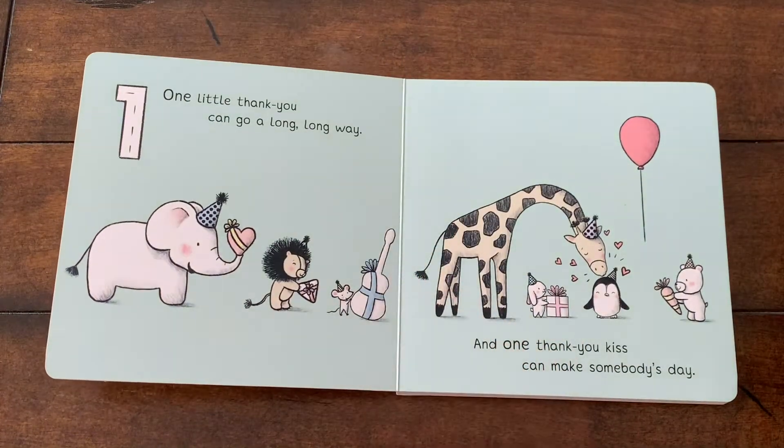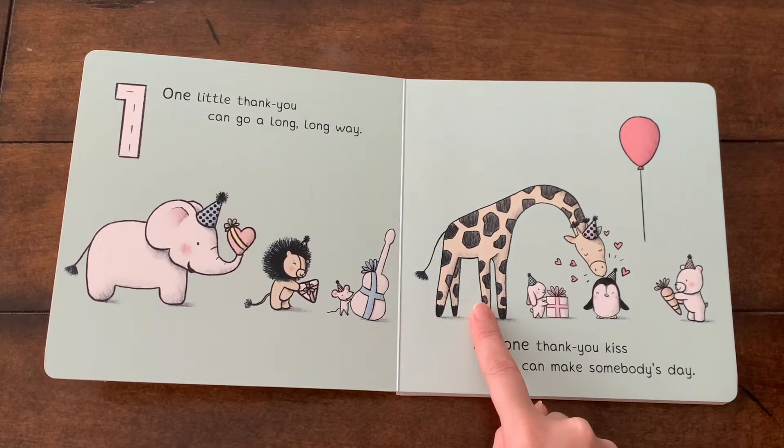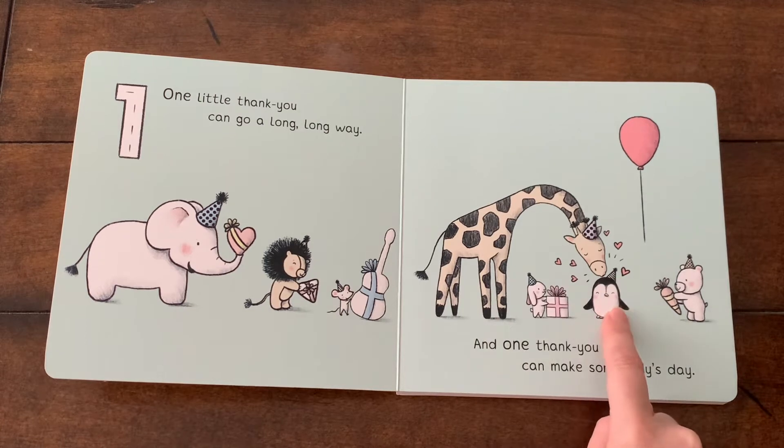One little thank you can go a long, long way, and one thank you kiss can make somebody's day. Look at the giraffe. He is kissing the penguin.